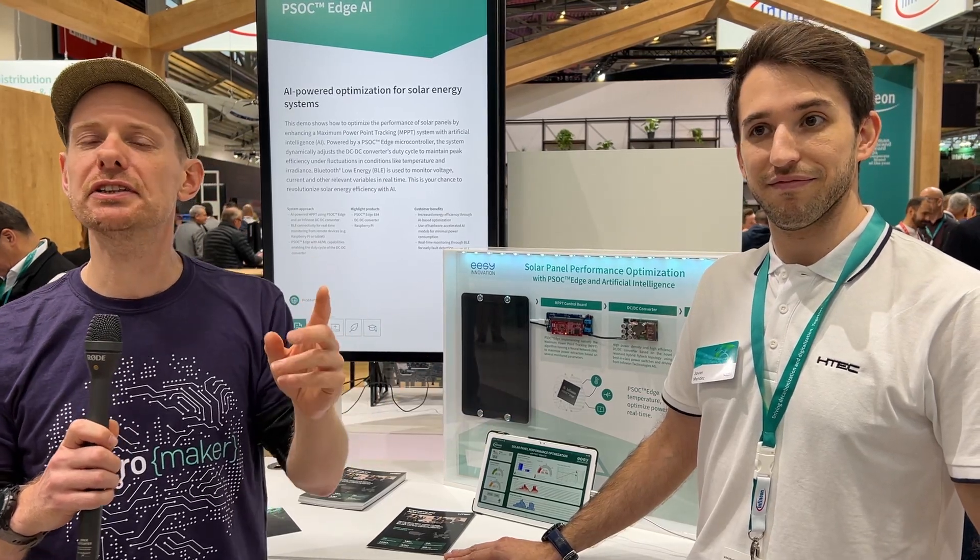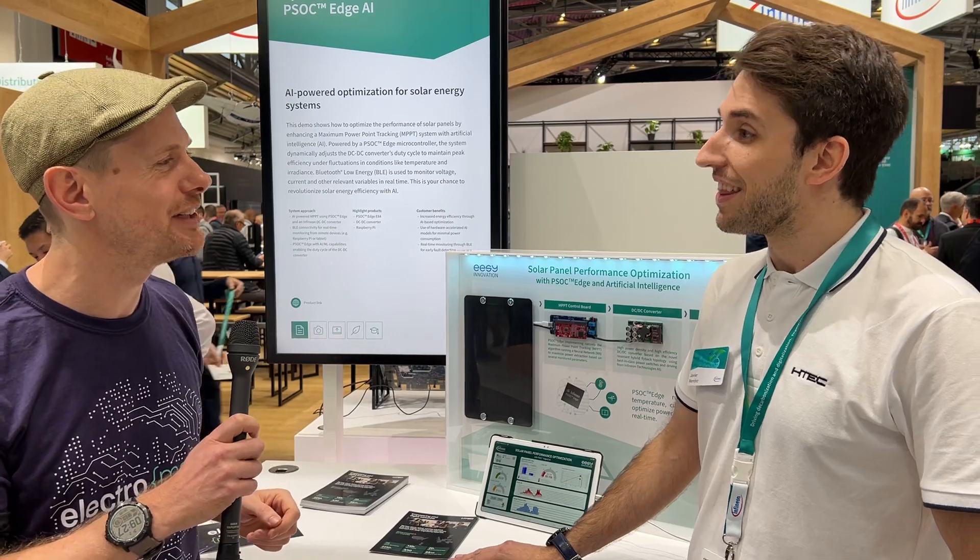You're probably familiar with the PSOC series, but like so many things in the industry now, it's moving towards AI, and this is a perfect example of what it is doing in the wild. If you're interested in finding out more about the PSOC Edge from Infineon or what HTC are doing with solar, we will make sure there are links to all of that under the video. There'll be an accompanying blog post to this video as well. Javier, thank you so much for giving me your time today.